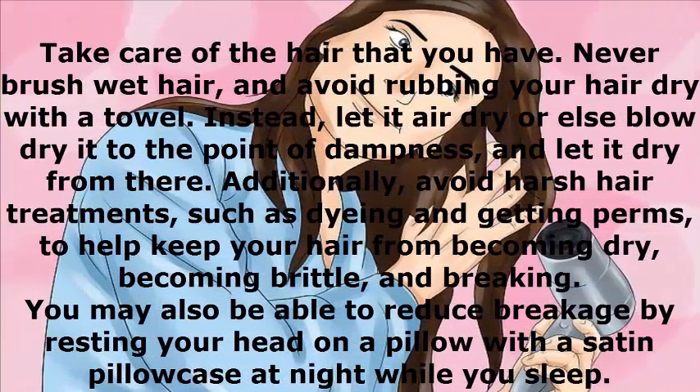Take care of the hair that you have. Never brush wet hair, and avoid rubbing your hair dry with a towel. Instead, let it air dry or blow dry it to the point of dampness, and let it dry from there. Additionally, avoid harsh hair treatments such as dyeing and getting perms, to help keep your hair from becoming dry, brittle, and breaking. You may also be able to reduce breakage by resting your head on a pillow with a satin pillowcase at night.